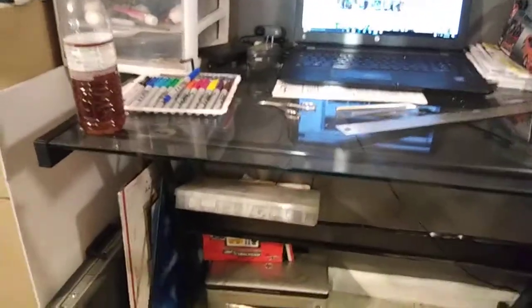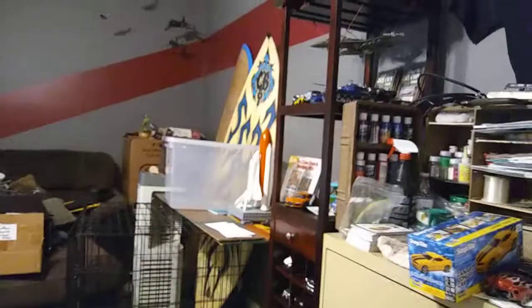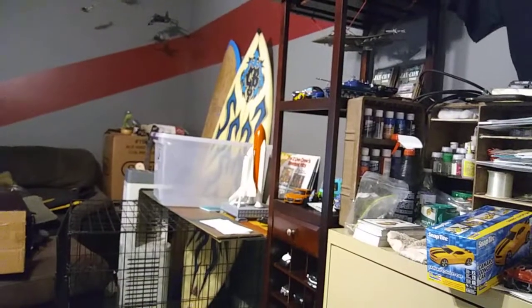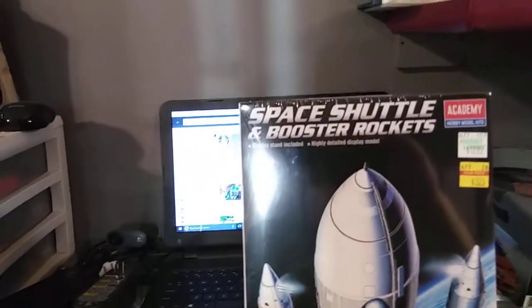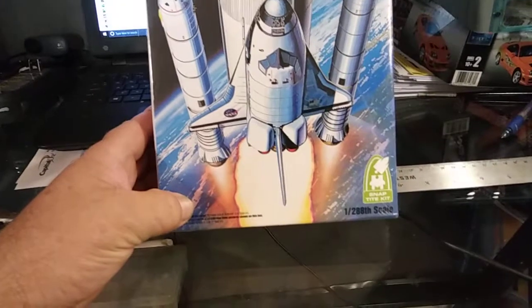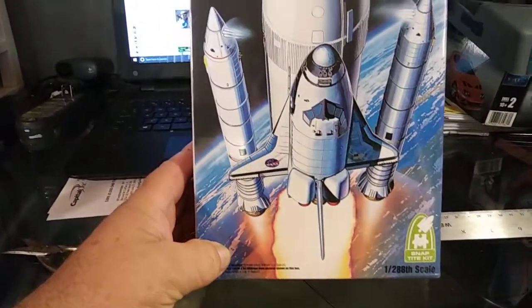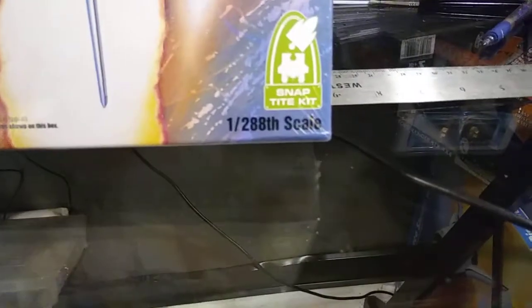I picked up a couple kits that I could not pass up. First off, this is not a car — you saw the way over there orange and white space shuttle which is not completed yet. Well, I found another kit: it's the space shuttle and booster rockets, and this is an Academy Hobby model kit. It says it's a snap type kit.